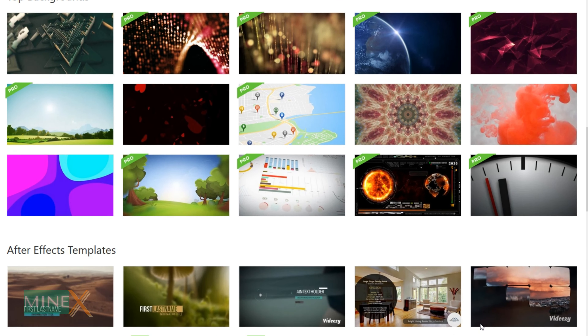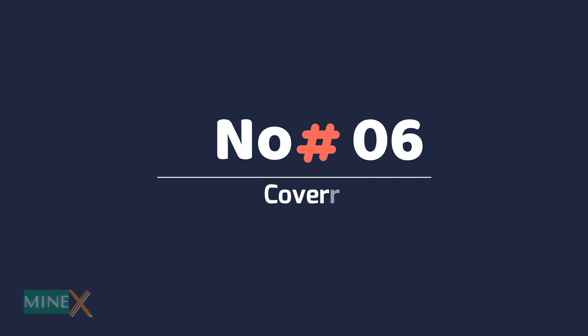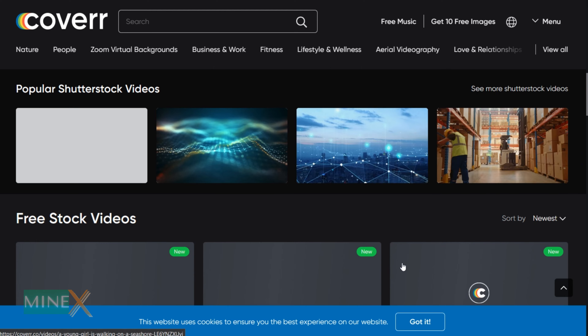Number five: Videezy. Videezy is another free HD stock footage and 4K video website. Other than videos, there are free vectors and royalty-free images. If you plan to use these clips, you can give attribution to the videos.